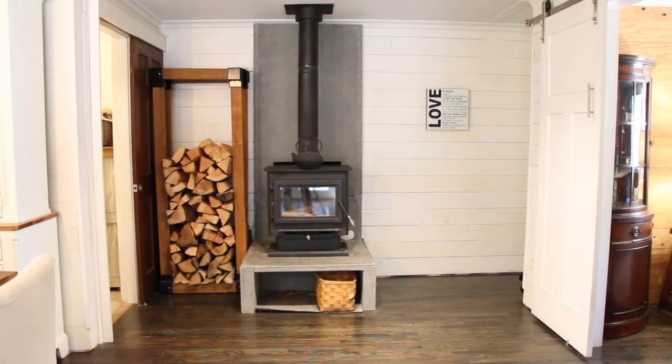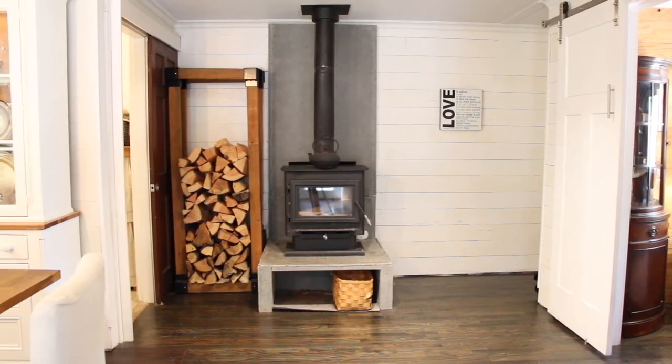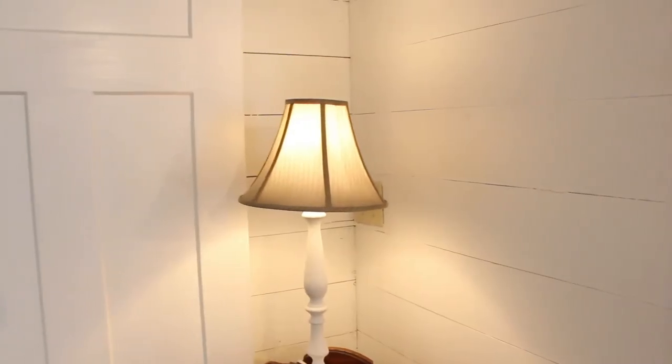There is also a wood-burning stove to help keep those energy bills low. You will enjoy the extensive shiplap throughout the house.